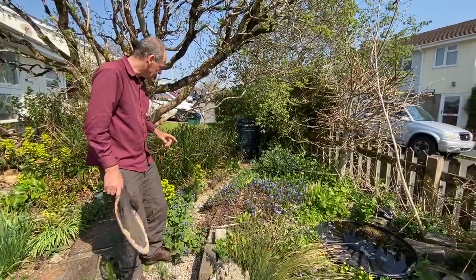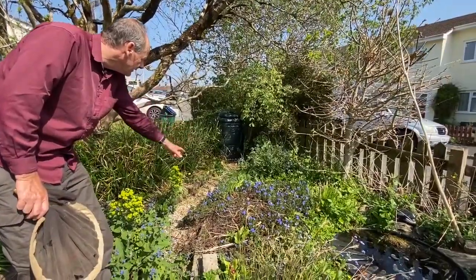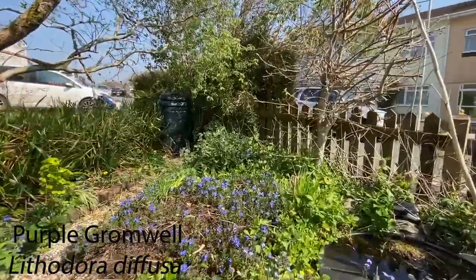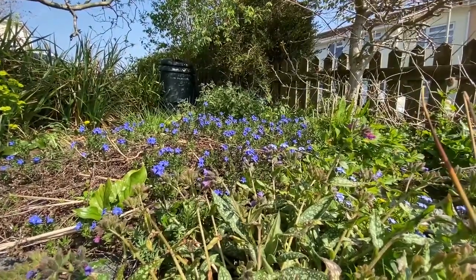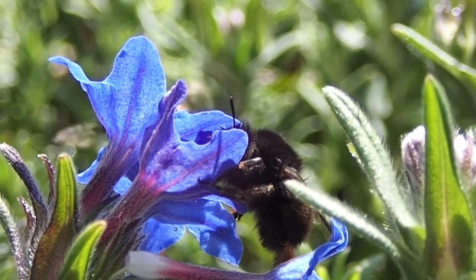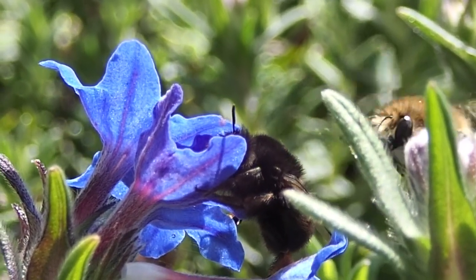Here's one of the females from the cob bricks, feeding on this lithodora — these lovely blue flowers. They really like blue flowers. There she is on the lungwort, buzzing around. She's just collecting nectar at the moment, although she has got a load of pollen as well. You can see they've got very long tongues.